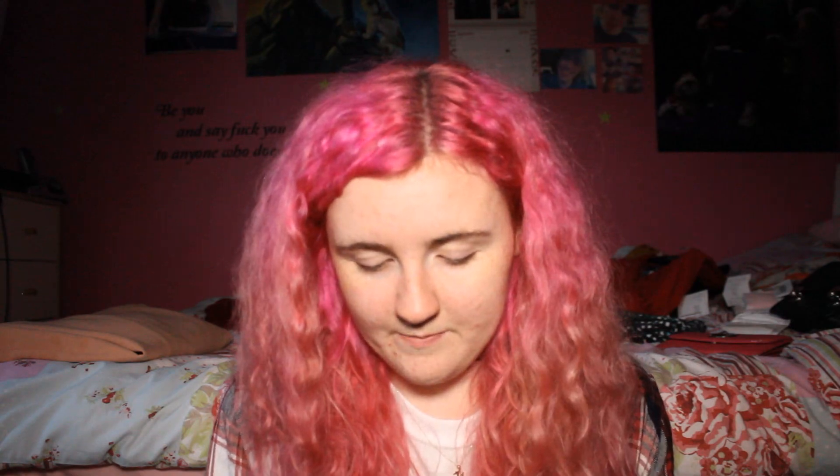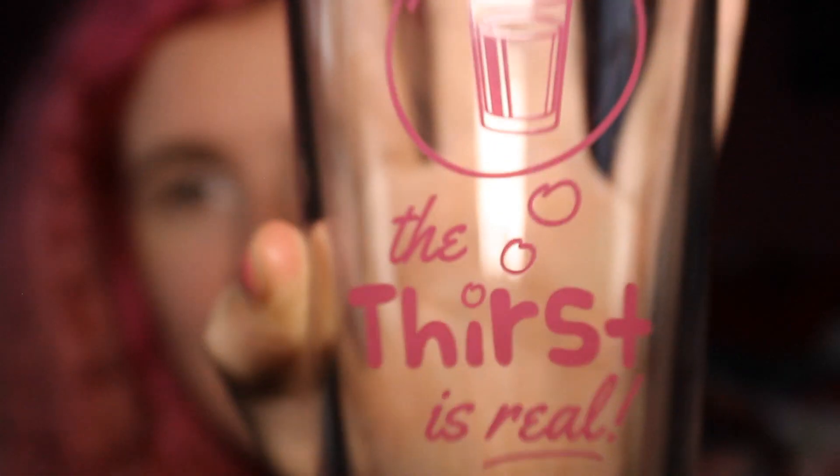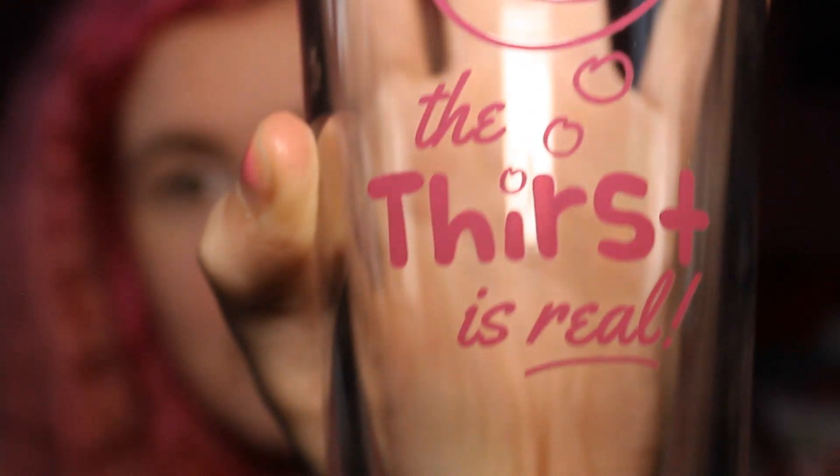I bought this glass - it just made me think of VidCon, it makes me think of Twitter, it makes me think of all the fangirls out there. It's a little glass and it says 'the thirst is real.' It's pretty thick glass as well, so my mum who's constantly breaking all the glasses in the house hopefully shouldn't be able to break this very easily.